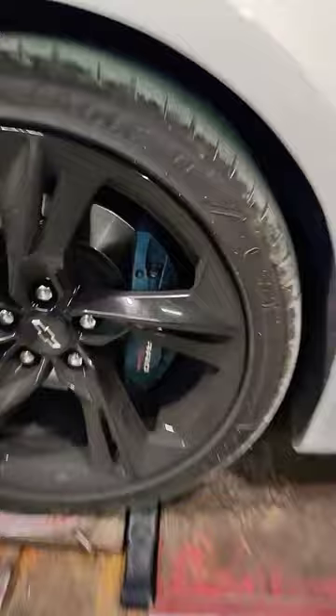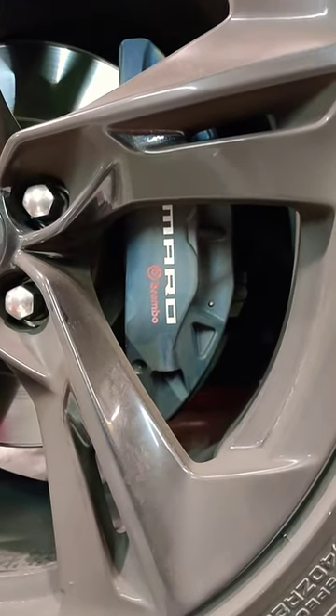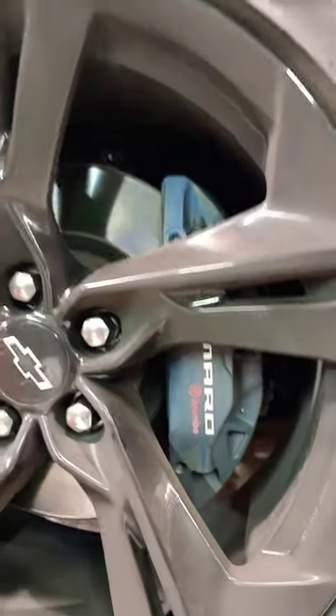Chevy Camaro — look at that, they even badged the brake calipers. Camaro. Brembo. It's a really good brake also.